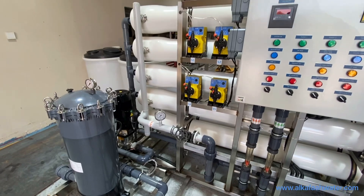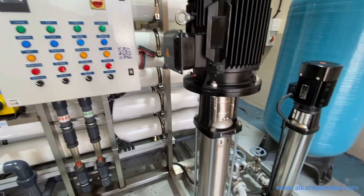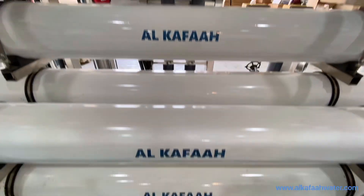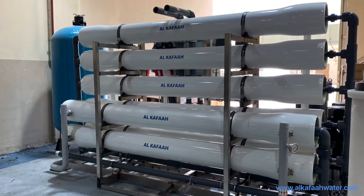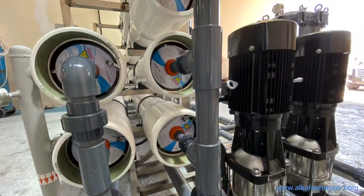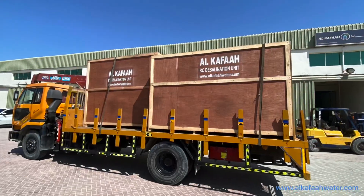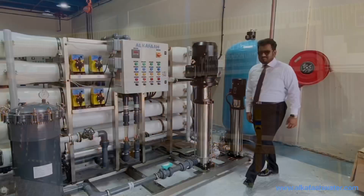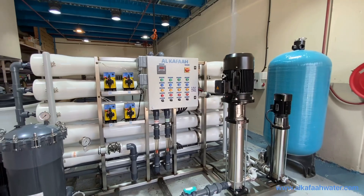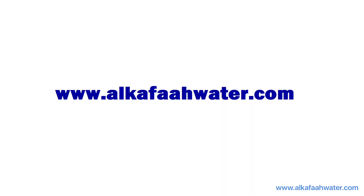The entire unit undergoes thorough scrutiny and factory testing prior to shipment. Every unit manufactured by Alcafaz uses the highest quality materials and workmanship. All units bound for overseas exports are packed in solid wooden packaging to ensure safe shipment. To learn more about our products and services, visit alcafawater.com.